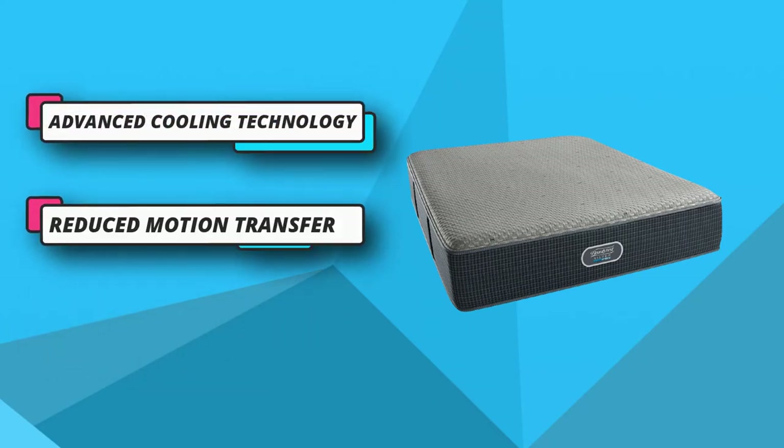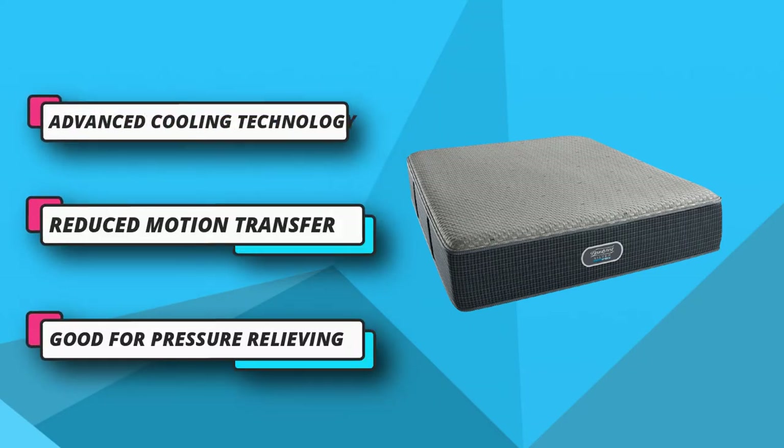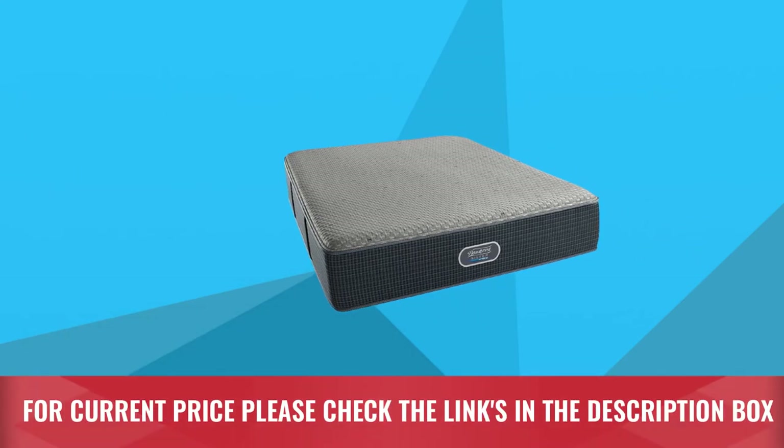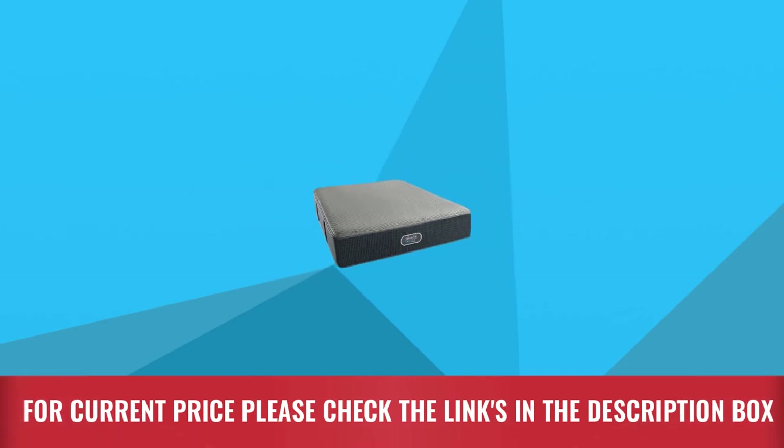Nobody wants their bed to feel like a sauna. Therefore, hybrid mattresses have this Onfini Cool Max material that feels cool to the touch. For current price, please check the links in the description box.